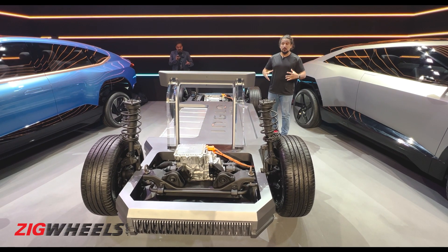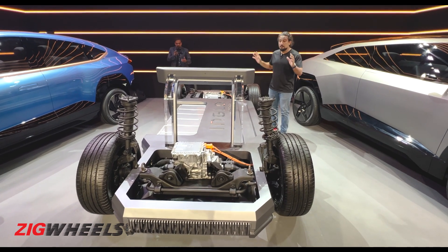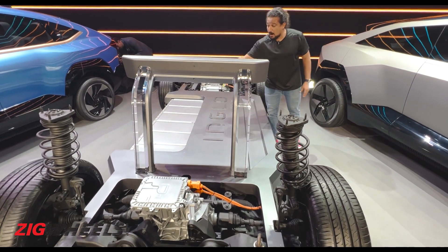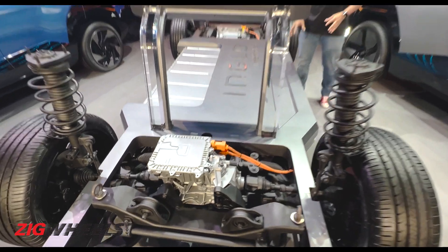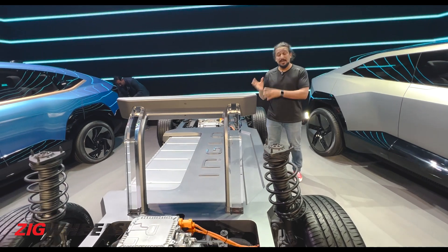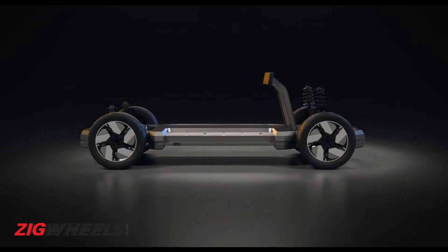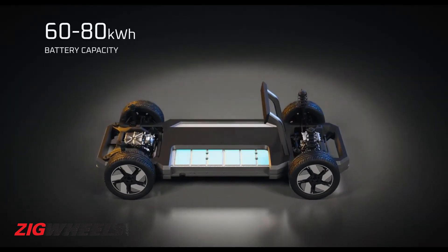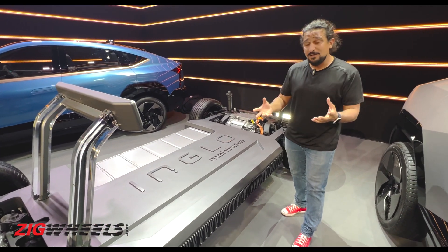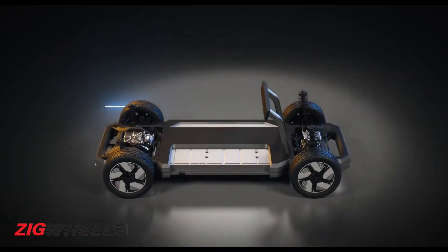At the heart of this new EV wave from Mahindra is a completely scalable, modular platform. It's been made in partnership with Volkswagen, and the key part of that are the batteries — lithium-ion battery packs, including NAMC, prismatic, and blade versions — scaling from 60 kWh to 80 kWh. You'll get two-wheel drive and all-wheel drive variants, and interestingly, the two-wheel drive variants will actually be rear-wheel drive.